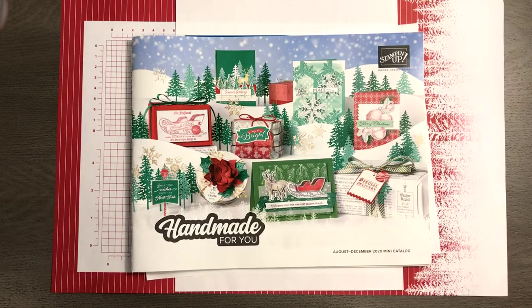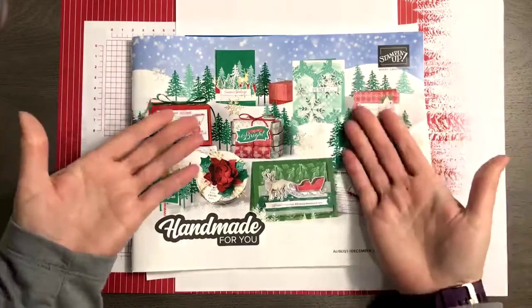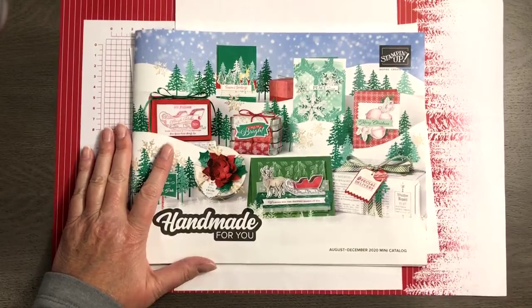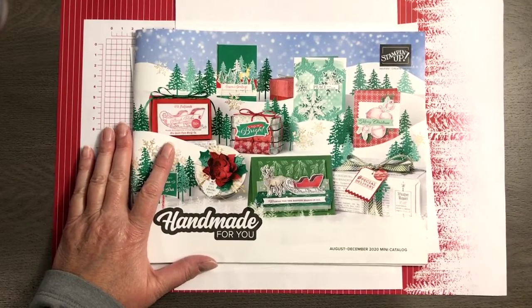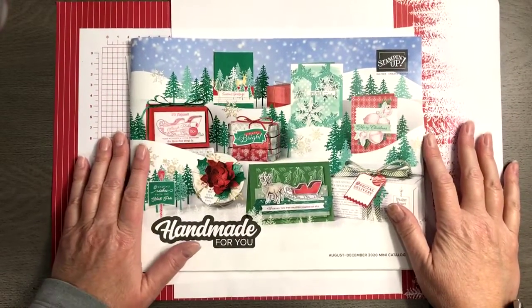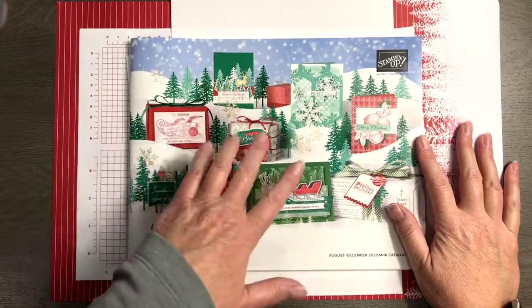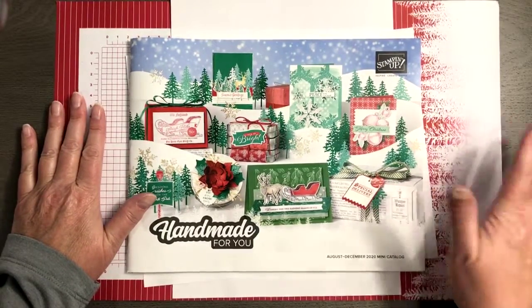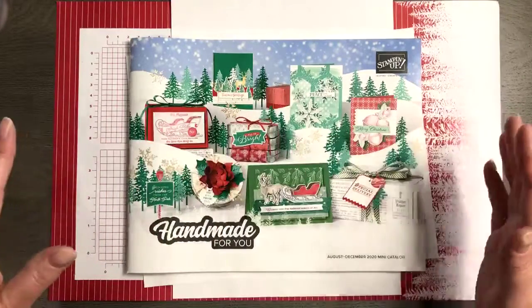I'm almost kind of done with Christmas — I feel like I've been playing with it since August. There's new stuff coming in this week, and if you've been watching my unpacking videos you've seen some of the cool stuff coming out in our next upcoming catalog. But we still have our August through December mini catalog — what I call the holiday catalog — and we just announced yesterday our year-end closeout sale, which has been phenomenal.